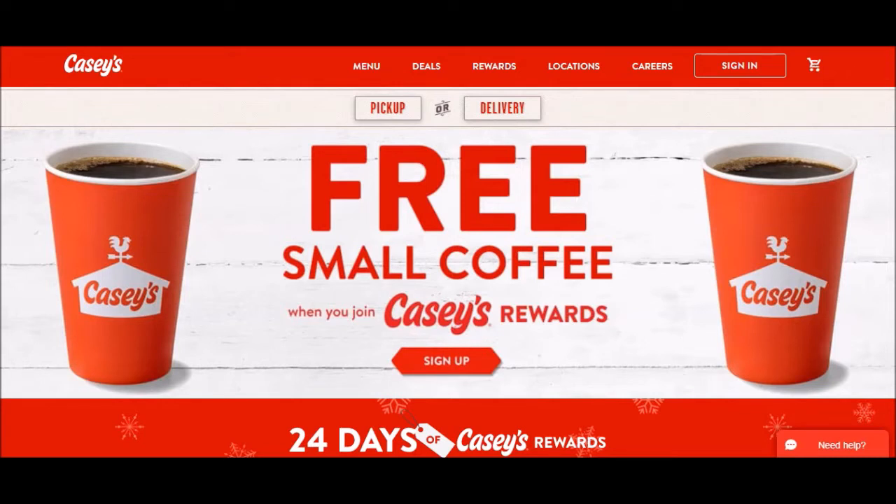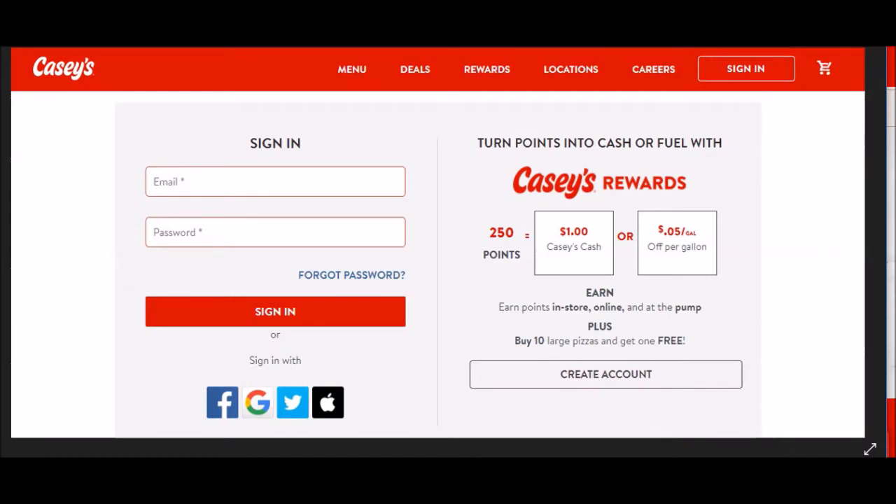So we're going to go ahead and sign in. When you sign in, you put your email address and password. There are other ways you can sign in — through Facebook, Google, like your Gmail, Twitter, and Apple.